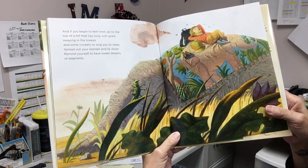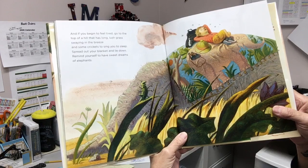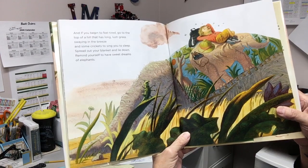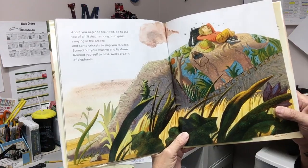And if you begin to feel tired, go to the top of a hill that has long lush grass swaying in the breeze and some crickets to sing you to sleep. Spread out your blanket and lie down. Remind yourself to have sweet dreams of elephants.